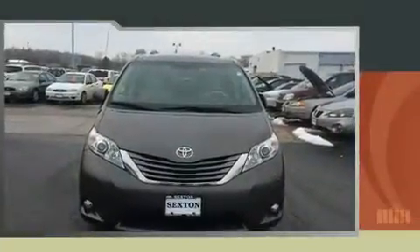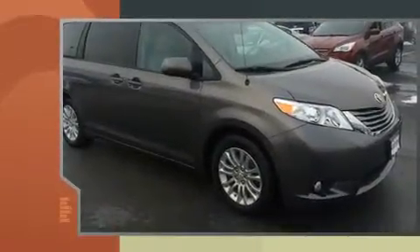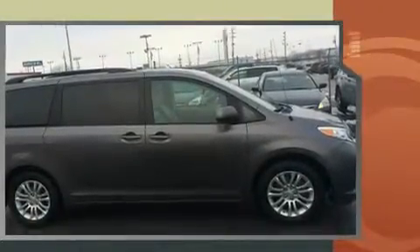Step into the 2011 Toyota Sienna. A wealth of standard features mean that you no longer have to sacrifice, such as remote keyless entry, a built-in garage door transmitter, a trip computer, front fog lights, and more.